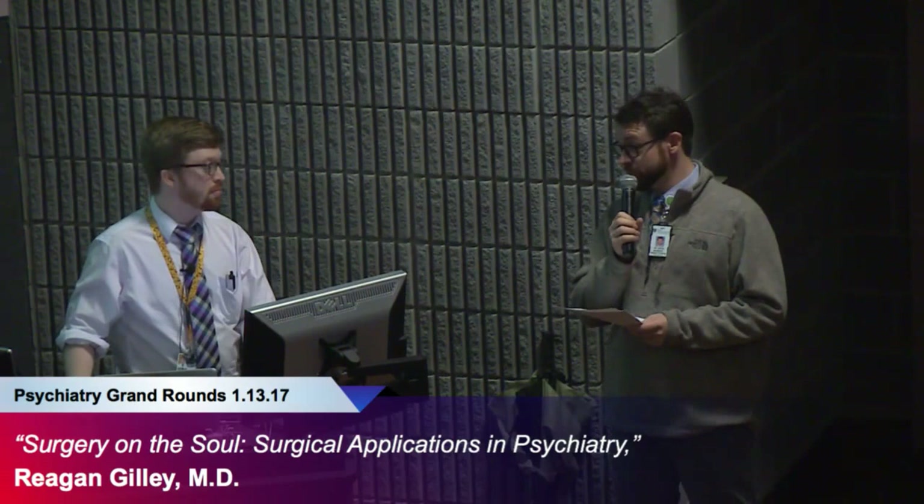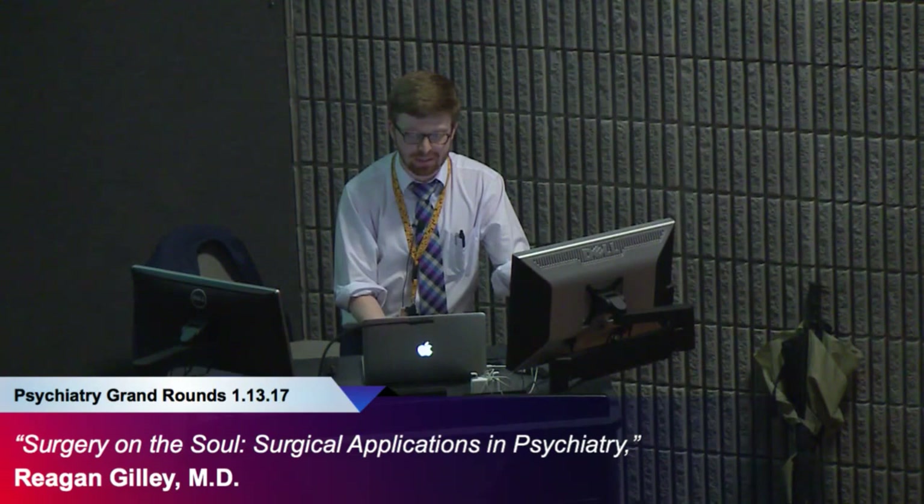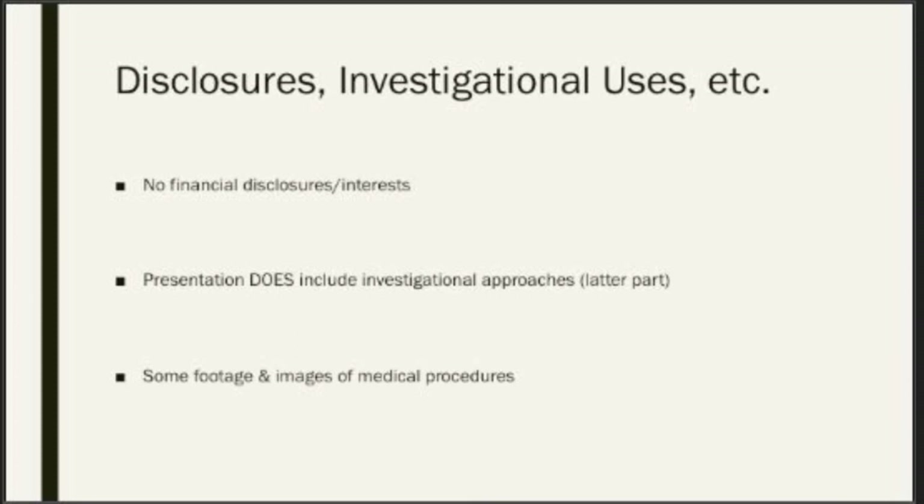Thanks, sir. Can everybody hear me all right? Excellent. So, welcome, thank you for being here this morning. My topic today is on surgical applications in psychiatry. Just a couple initial things: no financial disclosures. This talk will discuss investigational approaches, and just as a heads-up, we will be reviewing some footage of such surgical procedures and images from that.